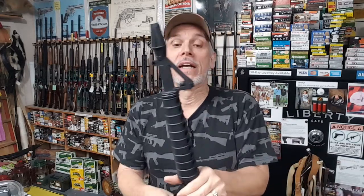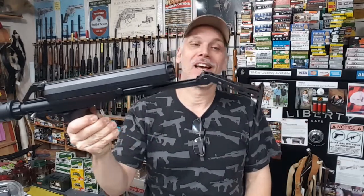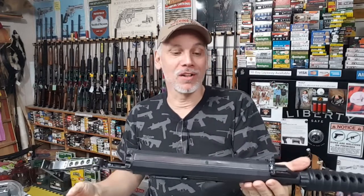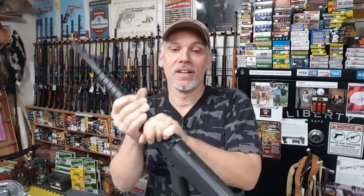It has a 16-inch barrel, semi-auto blowback. Weighs about four pounds empty, and when fully loaded — depending on the ammo — it's about five and a half pounds. It has a telescoping folding stock, kind of a weird thing there. Aluminum receiver. Overall length with the stock extended is just under 36 inches, and you can still buy this weapon today.